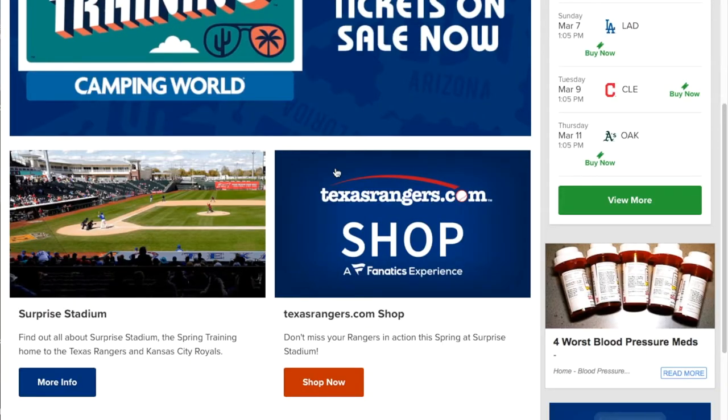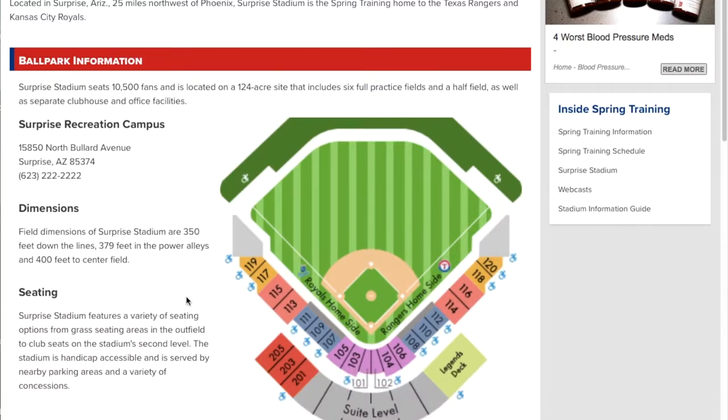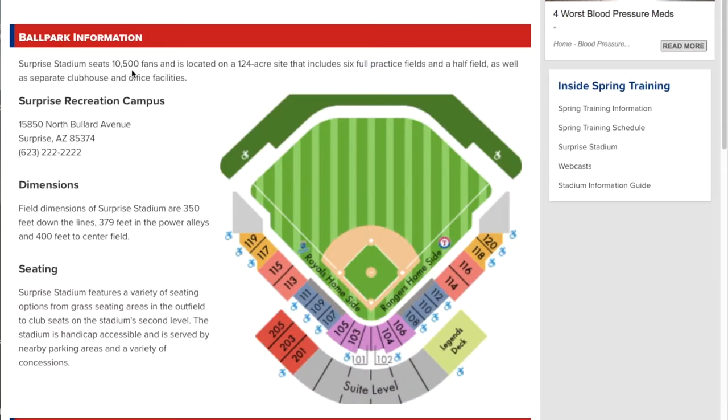Let's take a look at the bottom here. Surprise Stadium is where they play, with a seating capacity of 10,500 fans. It's a beautiful facility for both the Royals and the Rangers.